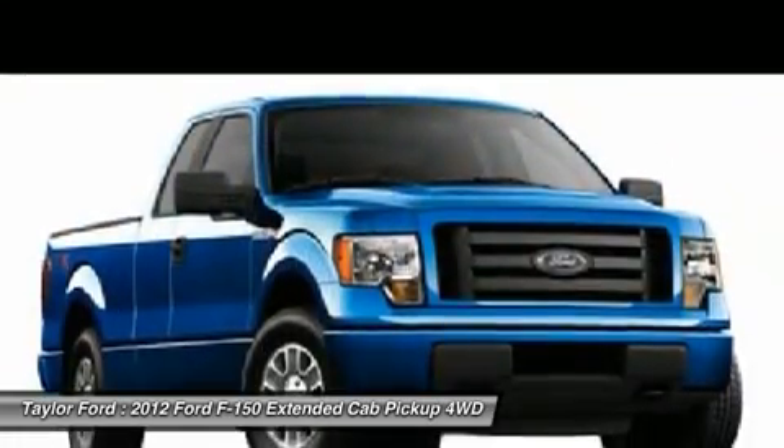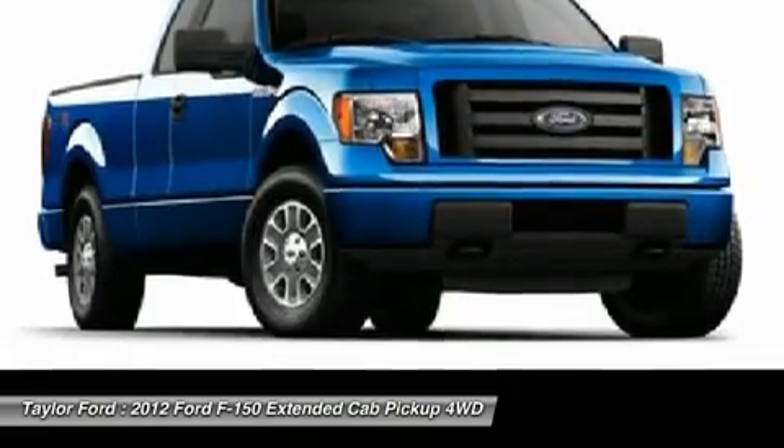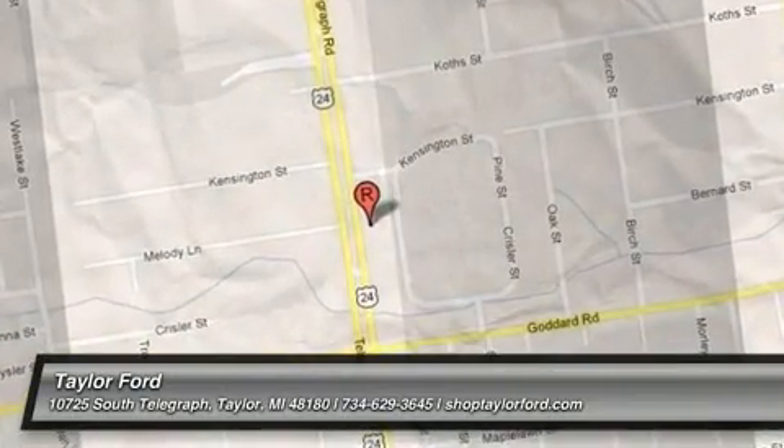Take this vehicle for a spin and see why so many shoppers are now proud owners. We'll be right back.